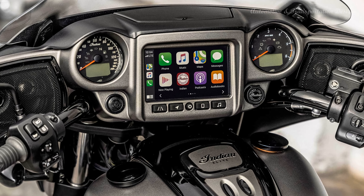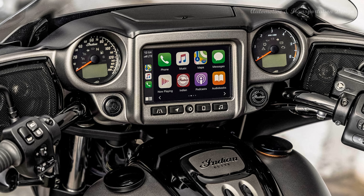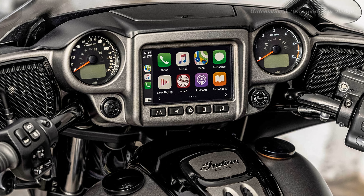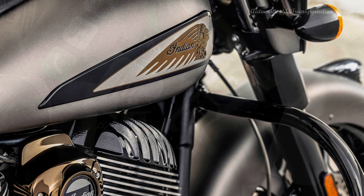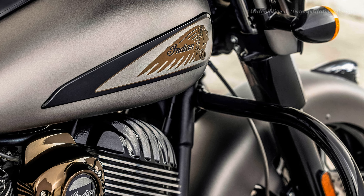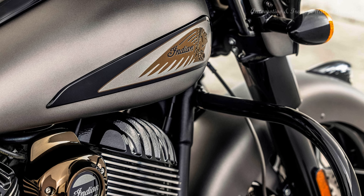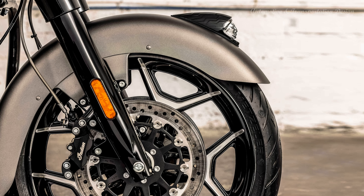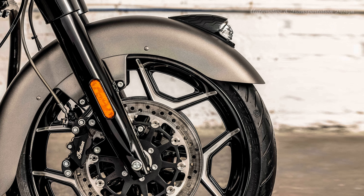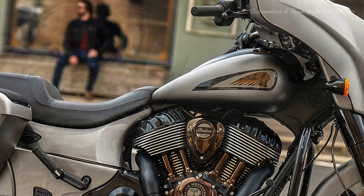Riders looking to personalize their Indian Challenger Elite or Chieftain Elite can do so with a variety of style, comfort, and touring accessory upgrades. Indian Challenger Elite riders can add Pathfinder LED saddlebag lights, while Chieftain Elite riders can add Pathfinder SLED driving lights. Elite riders can also add the Klima Command heated and cooled 2-up seat, color-matched hard lower fairings, a color-matched trunk, and up to 800 watts of power-band audio.